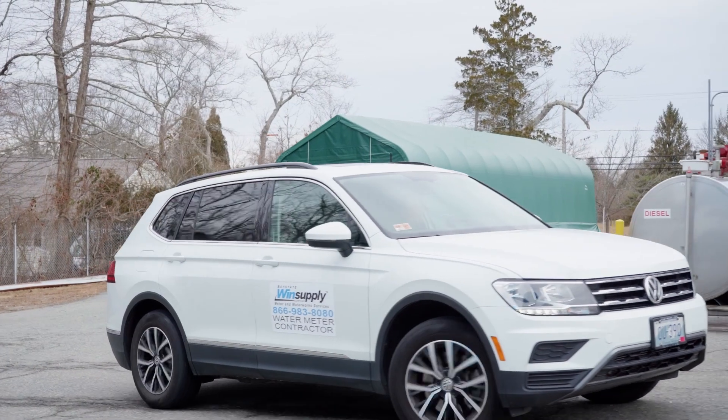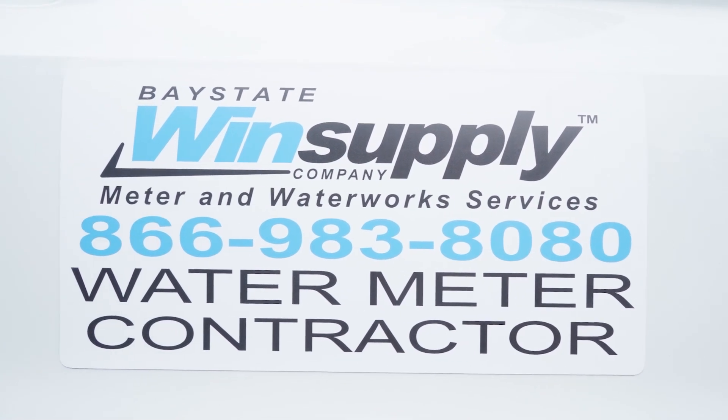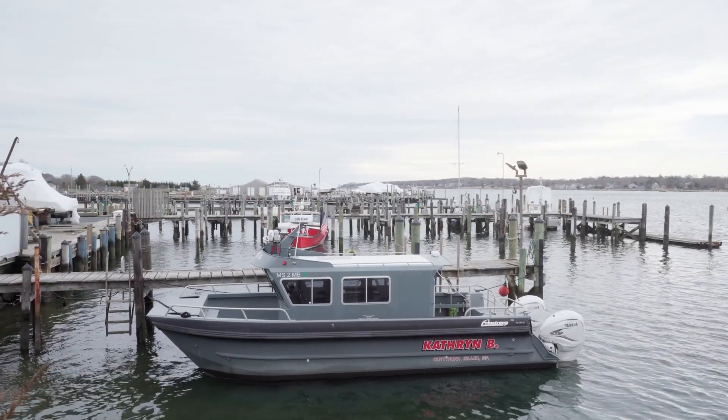We have contracted with an approved meter installation company, Bay State Wind Supply, and are working with the engineering firm Weston & Sampson to ensure this upgrade is done efficiently and correctly.